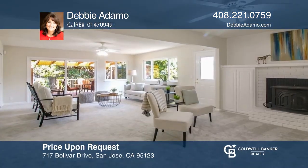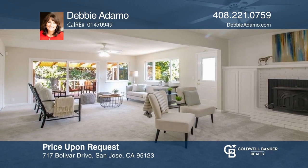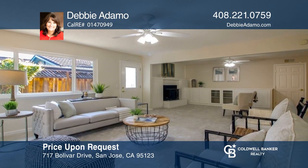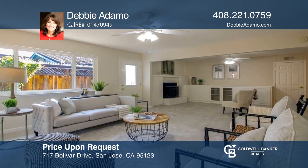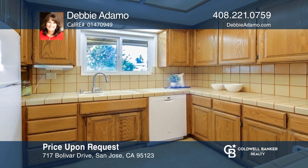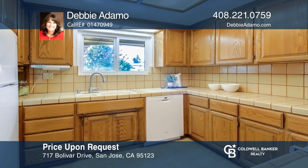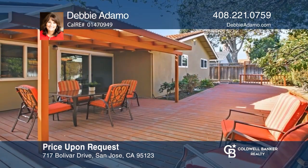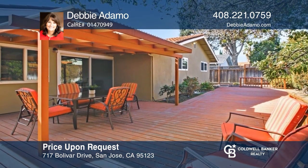Welcome to this single-story, three-bedroom, two-bathroom gem where pride of ownership shines through from its original owner. Enjoy the huge family room with a fireplace. The private rear yard is an entertainer's delight with a covered patio. Super location for commuting, shopping, schools, and more. Your dream home is waiting — call Debbie Adamo to schedule a tour.